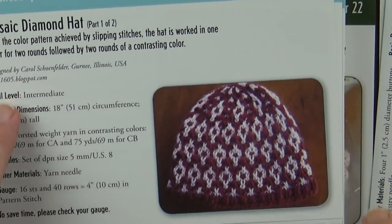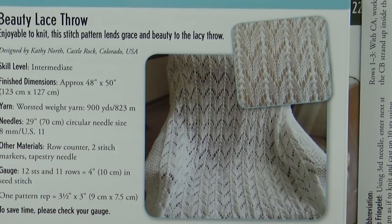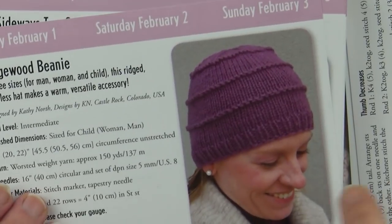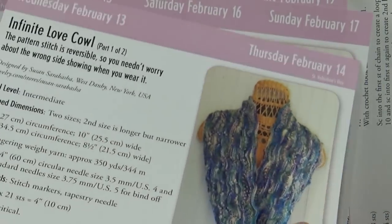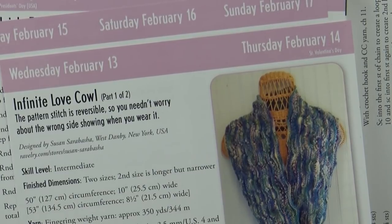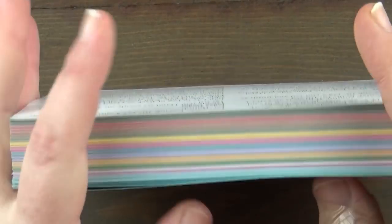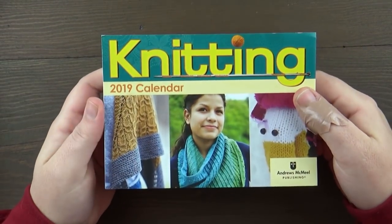We'll just flip through some of these patterns so you guys can see. I think it's a really neat idea — I've never seen this before. Have you guys ever seen one of these before? Let me know in the comments below. I could be just late to the party — this could have been around forever. But you have tons of different patterns. They have a wide range of different things. And again, like I said, it's just paper, like magazine paper. But it would be nice in a binder — you could put it in a binder. It's a very nice and neat idea if you're always looking for something to knit.